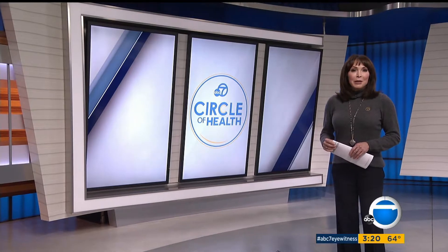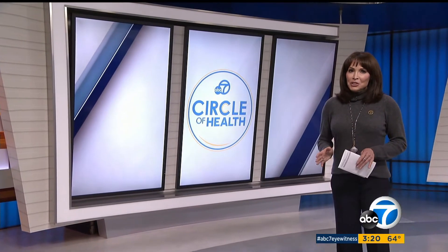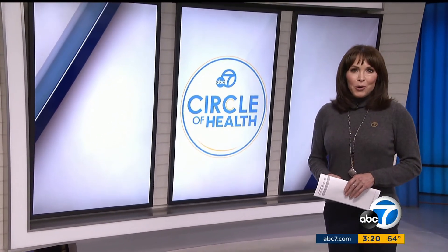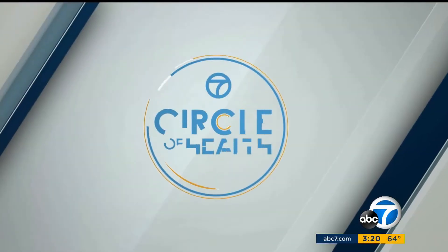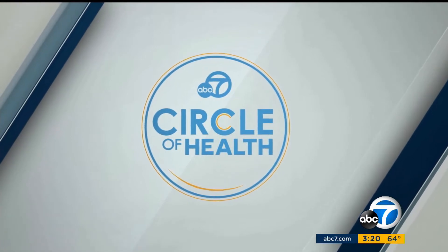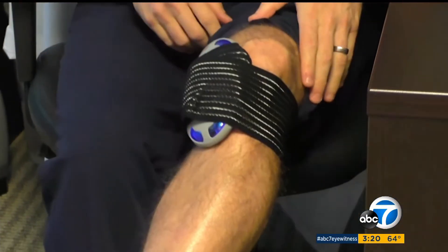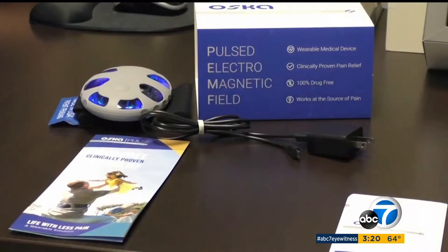In today's Circle of Health we're talking about biohacks — high-tech machines that are supposed to help improve your health and reduce pain. Eyewitness News reporter Lori Corbin shows us how they work. At Orson Healing Center in West Los Angeles, Dr. Steven Sampson is demonstrating OXA wearable technology to help ease pain.